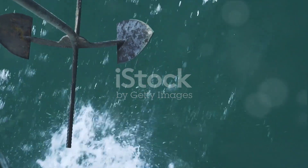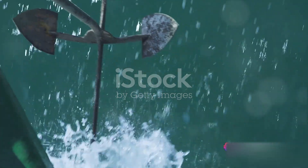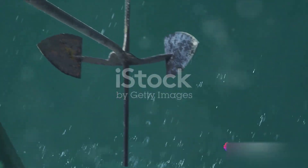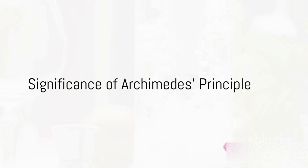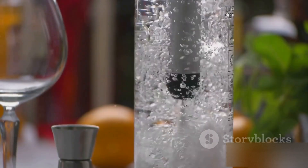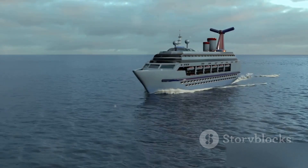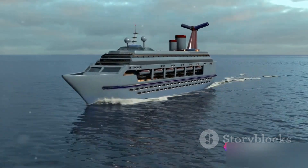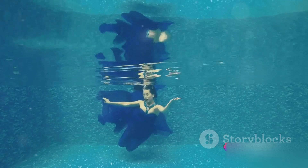A steel ship floats because it's large and hollow, displacing a lot of water, while a solid iron nail sinks as it displaces a small amount of water. Archimedes' principle is a fundamental concept in fluid mechanics that has shaped our understanding of why and how objects float. It's the reason why enormous cruise ships can sail across the ocean, why hot air balloons rise into the sky, and why you can float in a pool.